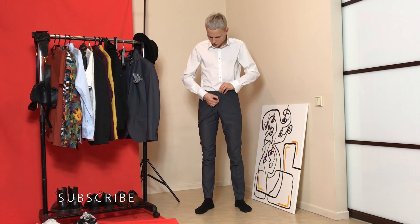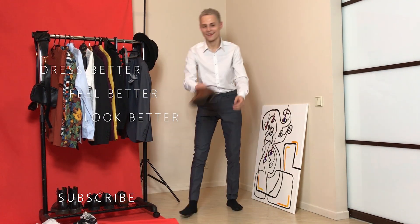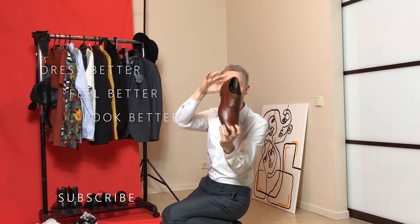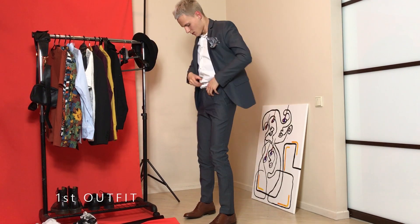Don't forget to subscribe to my channel. I am Martins and I make these style videos for men so that they could look good, dress good, and of course feel good about themselves. So let's start right now.